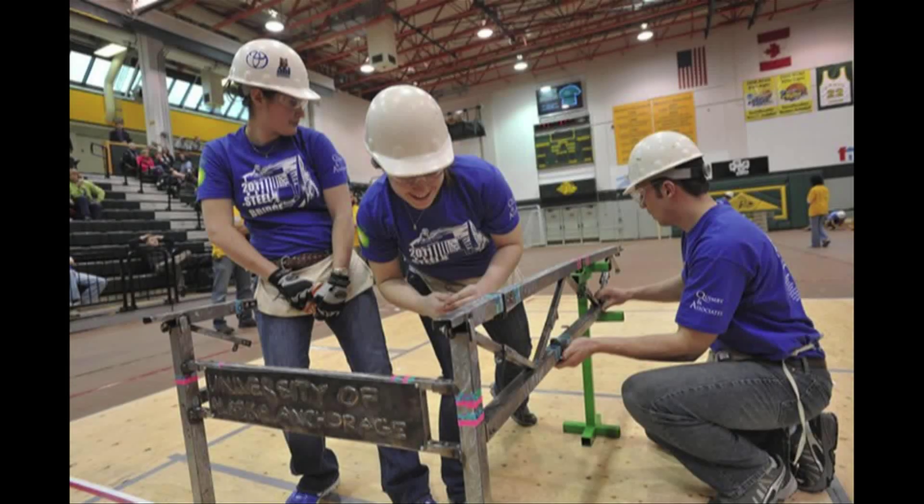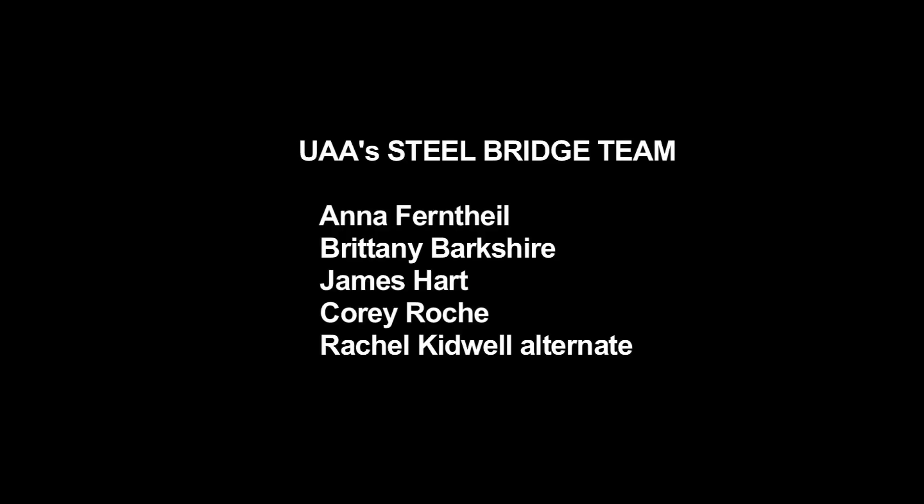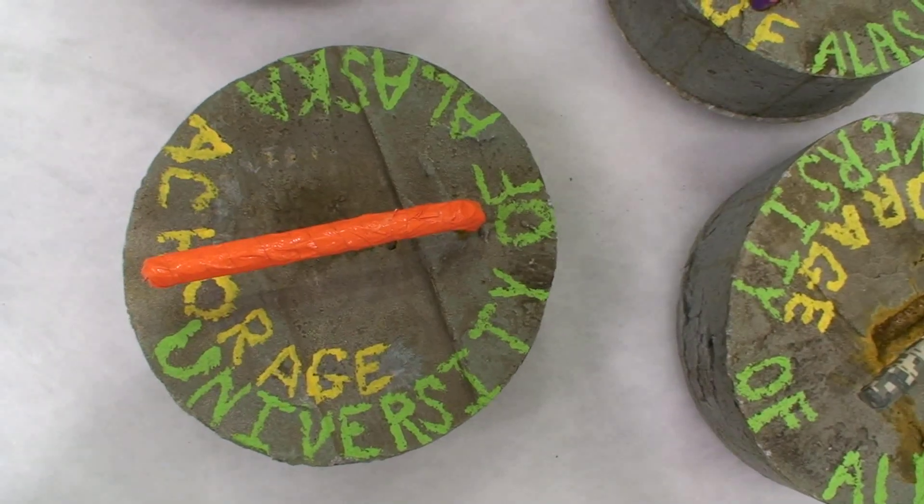The University of Alaska Anchorage threw a great conference and came in 10th overall. Normally these events include concrete canoes, but Anchorage's lakes were still frozen in early April, so UAA came up with another idea: curling with concrete.